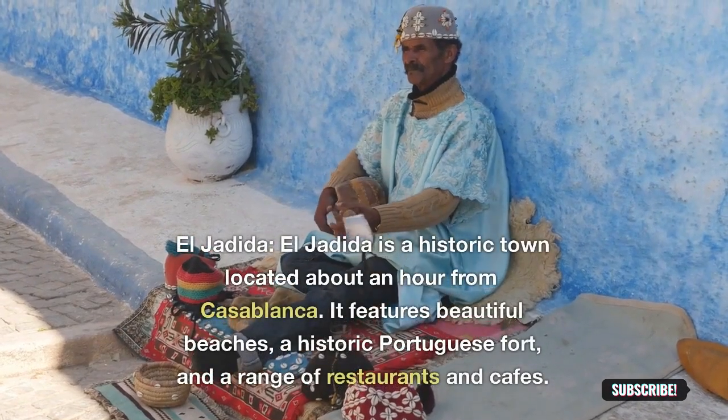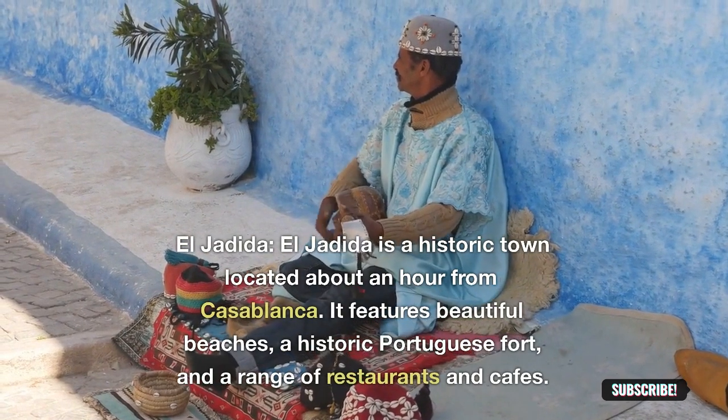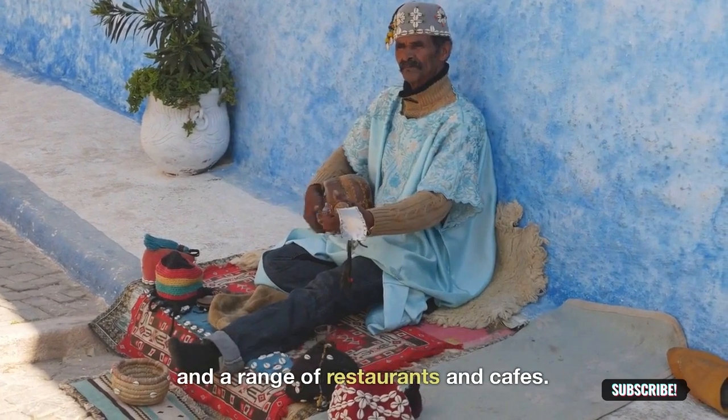El Jadida: El Jadida is a historic town located about an hour from Casablanca. It features beautiful beaches, a historic Portuguese fort, and a range of restaurants and cafes.